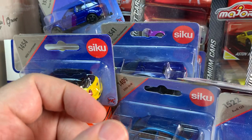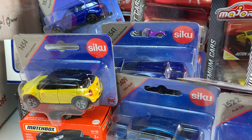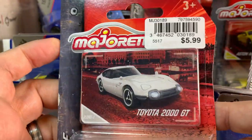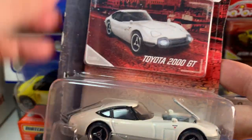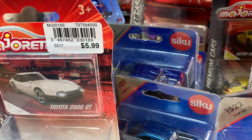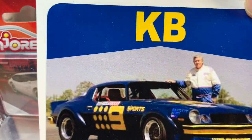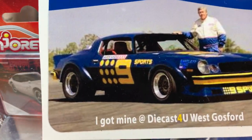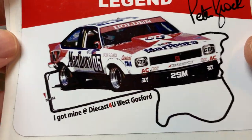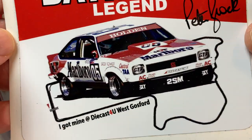Wow, okay — quite the pile here. And looks like there's one more car, and that is a Toyota 2000 GT from Majorette as well. This is a vintage car. And then there's a few other things in here — looks like some stickers. This may be the hobby shop where Chris buys this stuff in Australia. Those are very cool stickers.